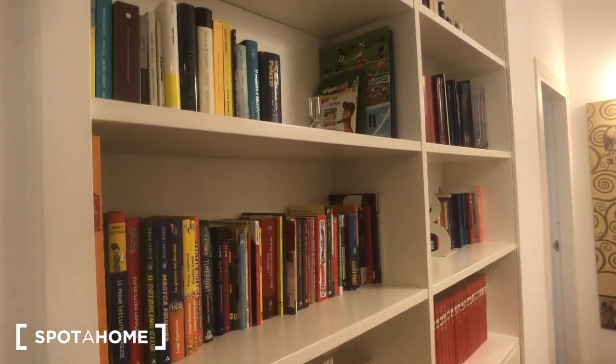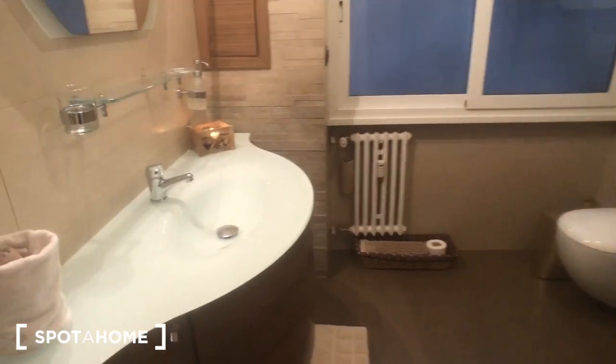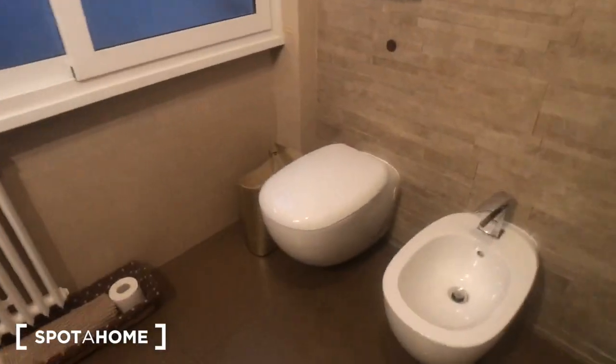We can move to the bedrooms. This is the corridor of the house with this other bookshelf right here and some storage. This is the bathroom with the sink. You can find this mirror here, there is the toilet, and this shower right here with a window that goes to the inside of the building. We have some drawers here as well.